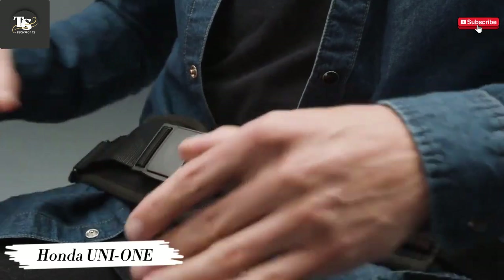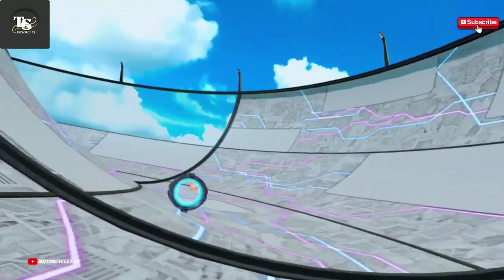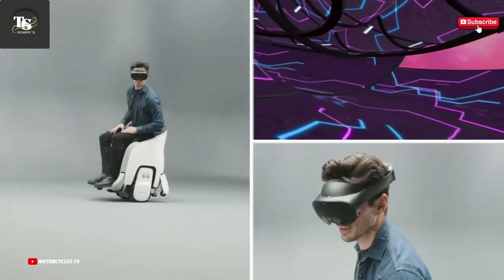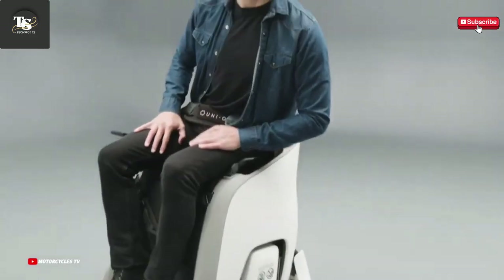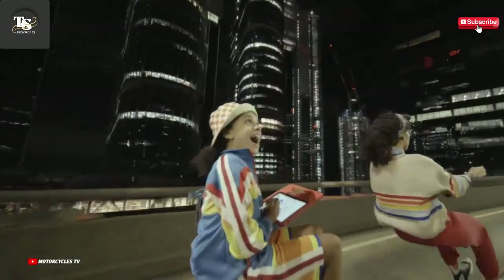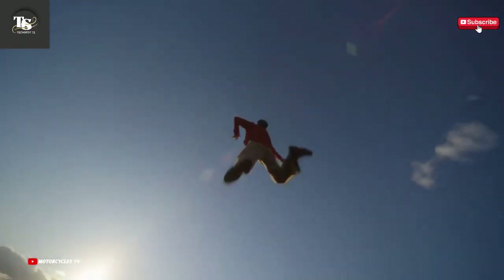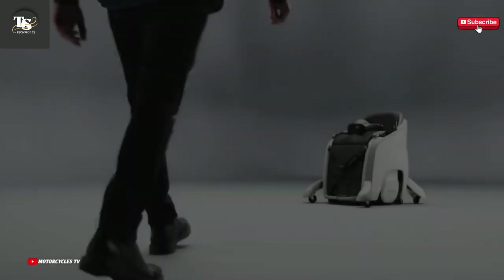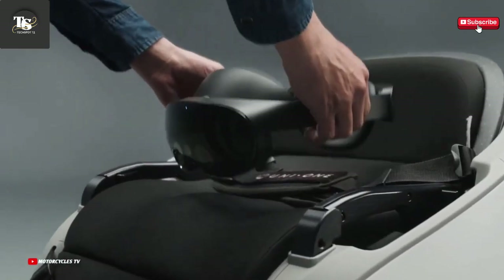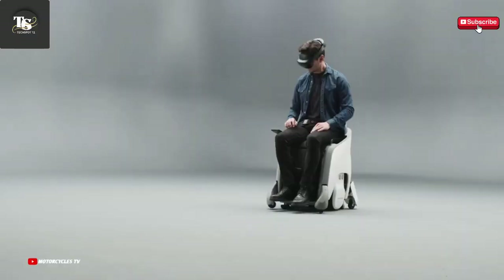The Honda Uni One is a groundbreaking personal mobility device that blends futuristic technology with innovative design to redefine the way people move through urban spaces. This revolutionary concept brings together the agility of a motorcycle and the stability of a car, resulting in a one-of-a-kind riding experience that feels both intuitive and thrilling. What sets the Uni One apart is its hands-free self-balancing system, which allows riders to control the vehicle entirely through subtle shifts in body movement. Using advanced sensors and cutting-edge artificial intelligence, the Uni One continuously monitors road conditions, rider posture, and surrounding environments, automatically adjusting to ensure a safe and comfortable journey.